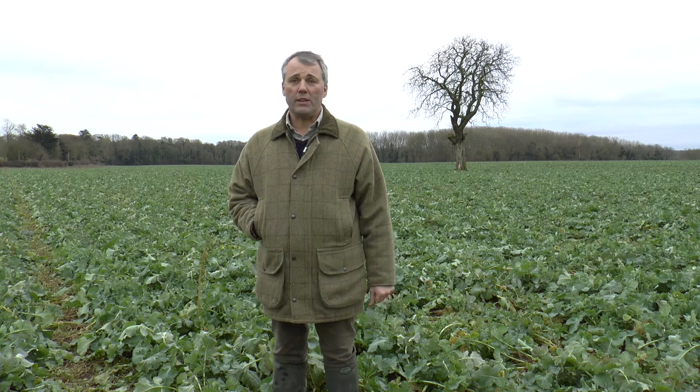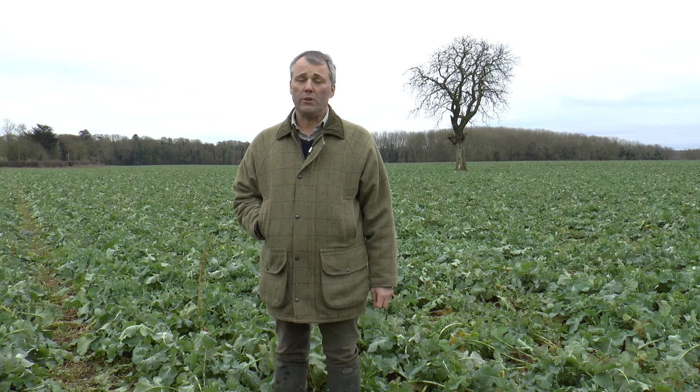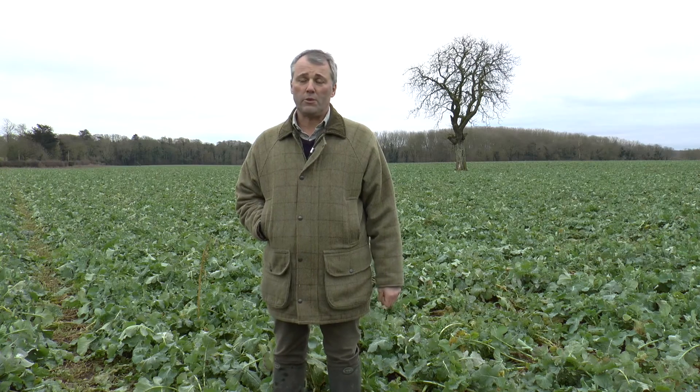I'm Andrew Ward. I grow oilseed rape on a farm near Sleaford in Lincolnshire. We grow around 200 hectares of rape and it is fairly consistent with the area. We get decent establishment because we're on a system where we're precision sowing in 20 centimetre rows and we're using very low seed rates of between 20 and 40 seeds a square metre.